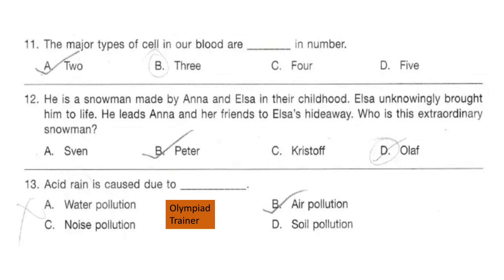Question 11. The major types of cells in blood are dash in number. The answer is option B: 3. They are red blood cells, white blood cells, and platelets.